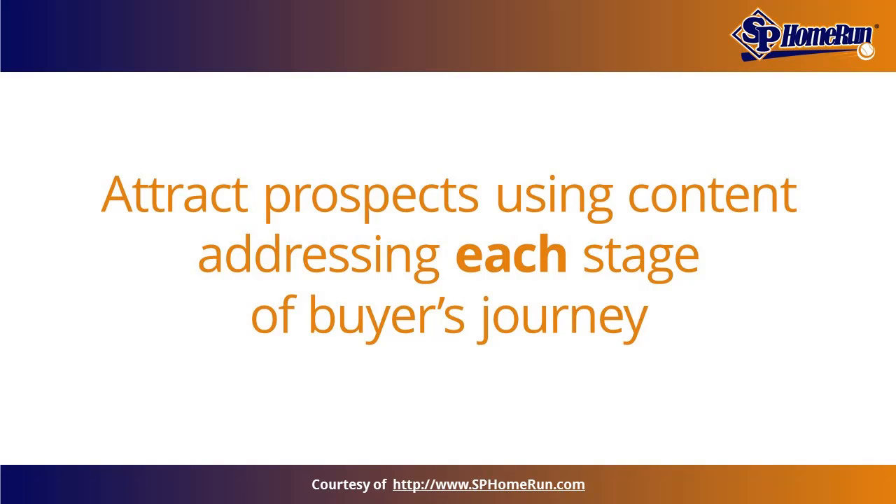"If you have world-class content, you are going to attract people from a lot of different areas," says Joshua Feinberg, Vice President and Co-Founder of SP Home Run. "When you are looking to attract, you are going to attract a much larger percentage of people."